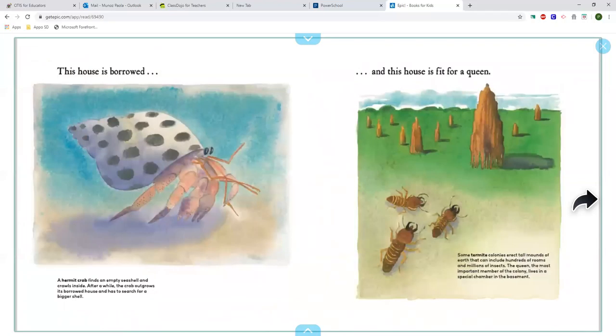This house is borrowed. A hermit crab finds an empty seashell and crawls inside. After a while, the crab outgrows its borrowed house and has to search for a bigger shell.